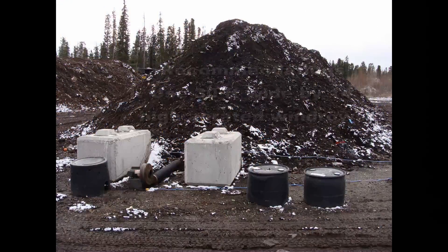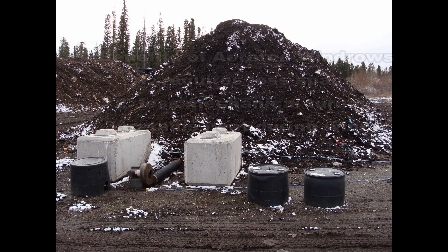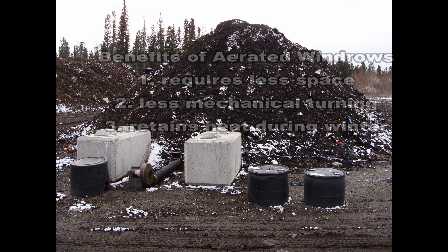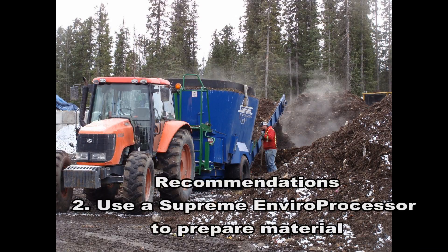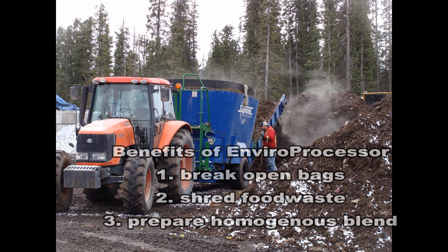Transform made two recommendations. The first was to use an aerated windrow process with up to 30 foot wide and 14 foot high windrows that would require less space, less mechanical turning, and retain heat better during the winter months. The second was to use a Supreme Enviro processor to break open compostable and non-compostable bags and then shred and blend the food waste with the bulking agent.